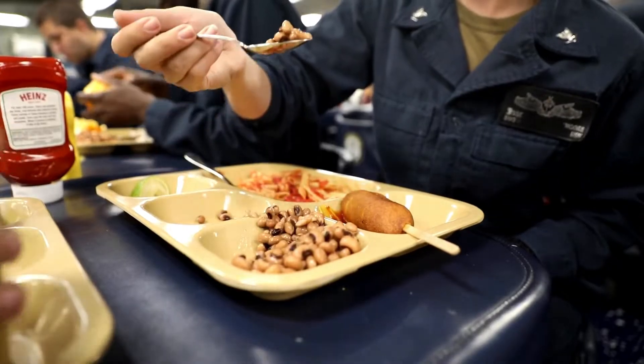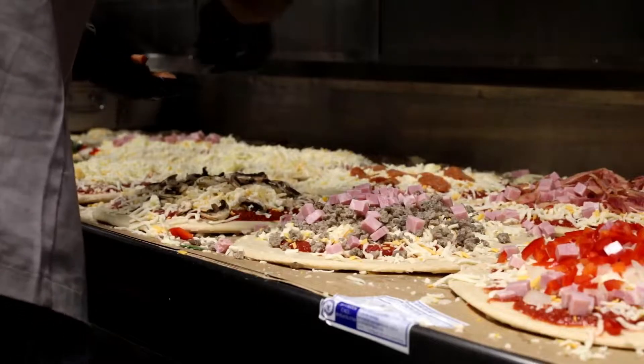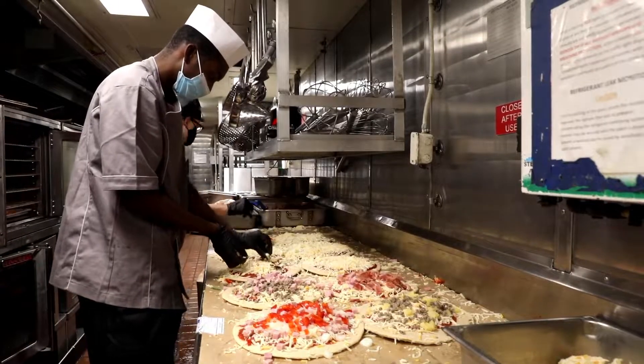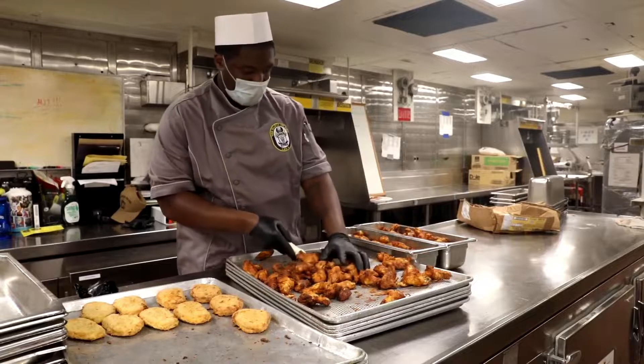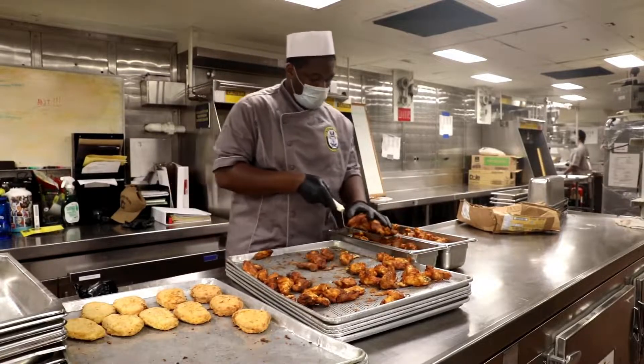So how do you feed 300,000 people a day across the world? How do you provide quality food safely and ensure it's all properly accounted for? Cooking is just part of it, but there's so much more, and there are many more positions and responsibilities beyond just cooking the food. The Navy's food service operation incorporates concepts ranging from logistics, financial management, and event planning, as well as food preparation.